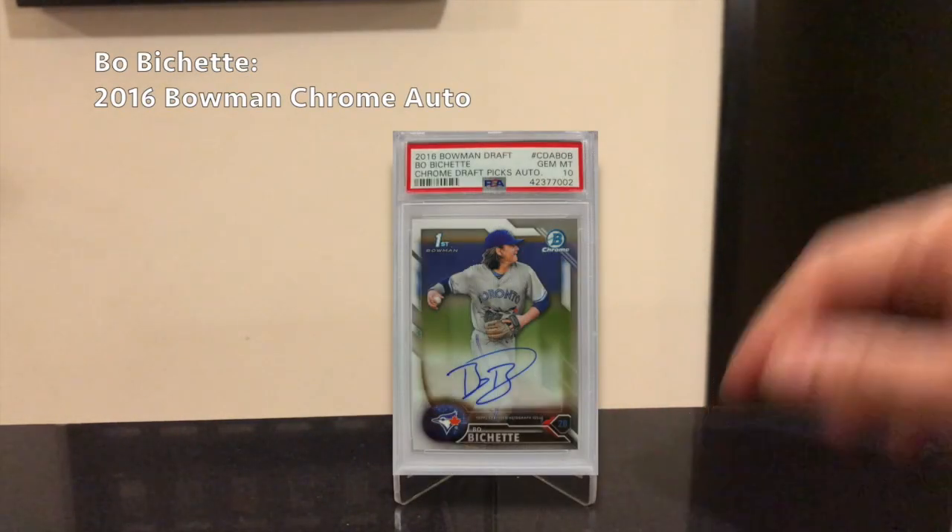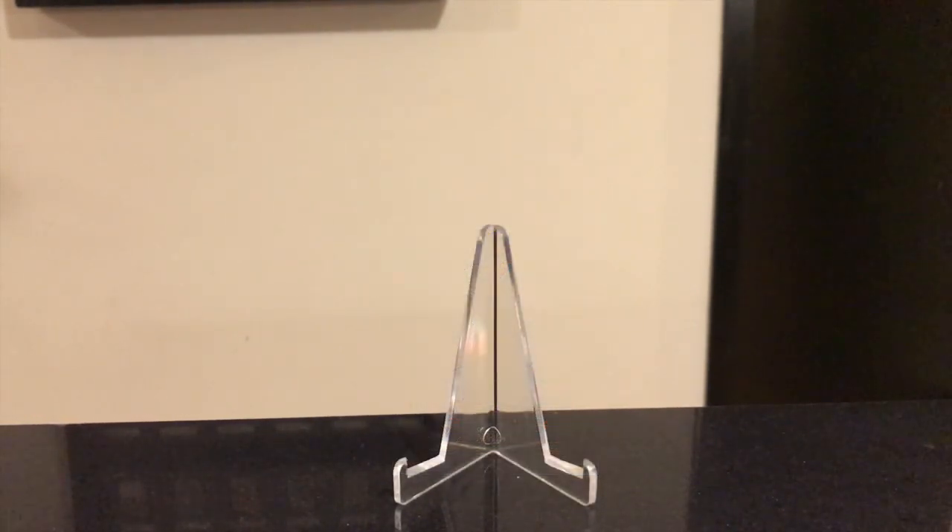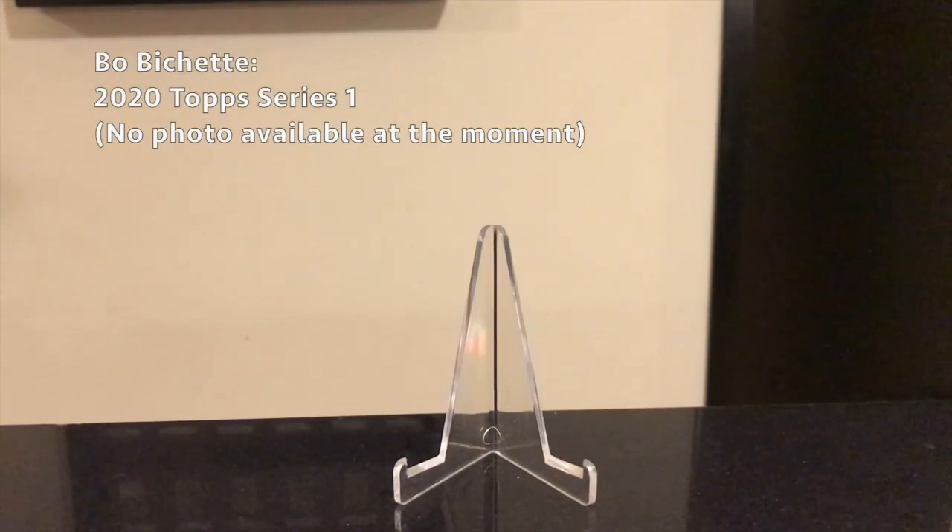Next player is Bo Bichette. He was kind of overlooked because he's on the same team as Vlad. Last year was considered his rookie season — he only played 46 games, but he had very impressive stats: batted .311 with 11 home runs in 46 games and 61 hits. He's only 21 and has big potential. His best card is his 2016 Bowman Chrome Auto, which you can get for around $250 in a PSA 10 or BGS 9.5. His flagship rookie card hasn't come out yet, but it's probably going to be in the 2020 Topps Series 1 set — that could be the smarter move to pick up over his Bowman Chrome.